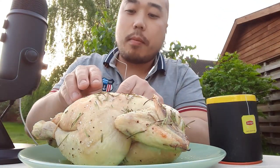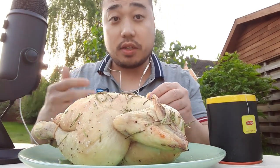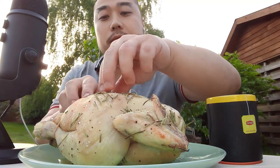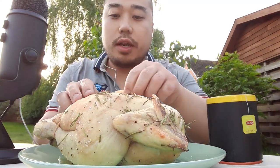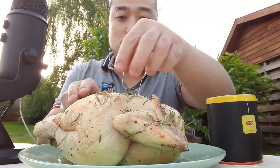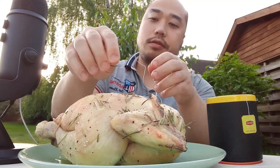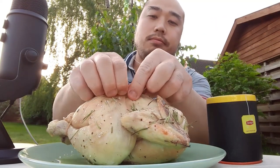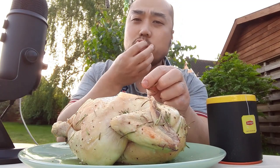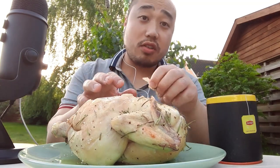I want to tell you more about my work, so I'm also going to add some videos and pictures of what I'm doing for my work. This is really good. Crunchy. So the meat is not dry.